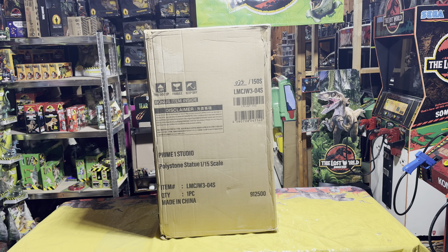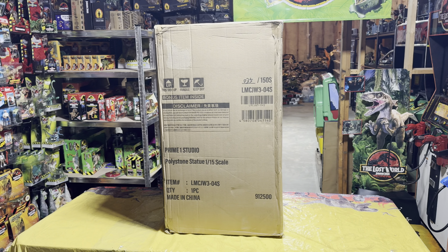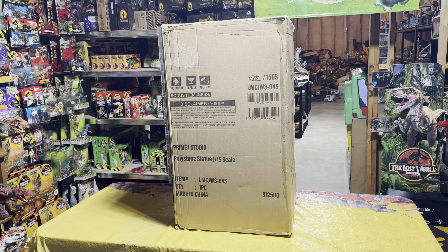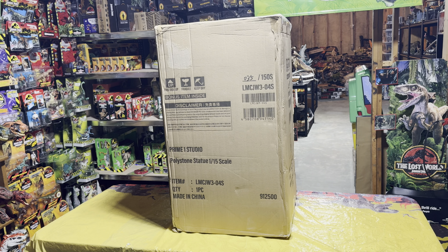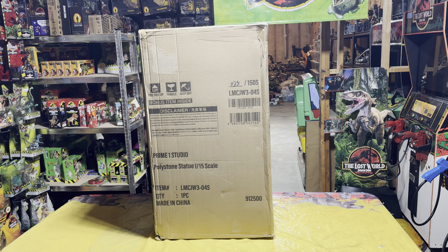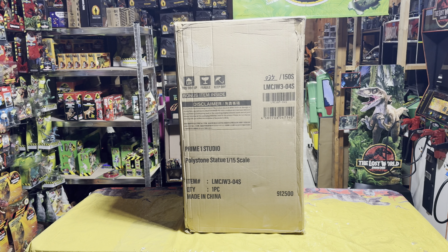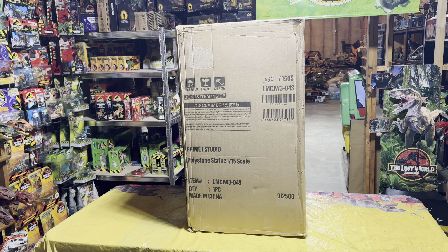As all of you can see, this thing is absolutely massive and I can't wait to show you all what is inside. Obviously if you read the outside of the box you can see that it is Prime One Studios, so this is another awesome giant statue to add to my collection. Now let's go ahead and crack the box open so we can see which one it is.